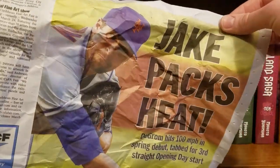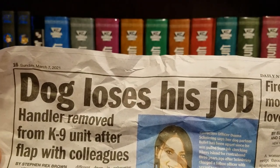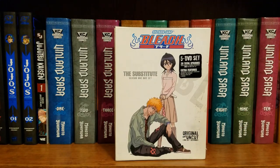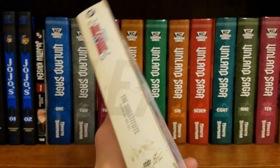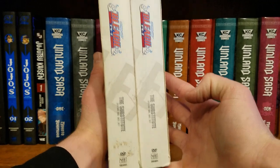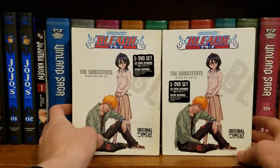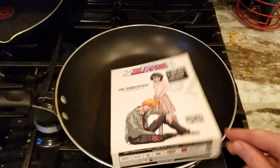That newspaper smells incredibly strongly of smoke — cigarette smoke. I'm pretty sure that's what these stains are, and the reason why this whole set is actually a darker color than the other one is probably smoke contact.